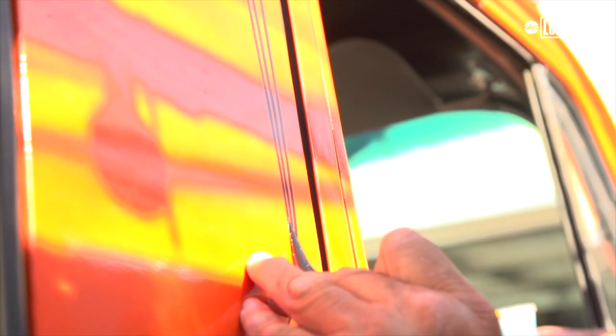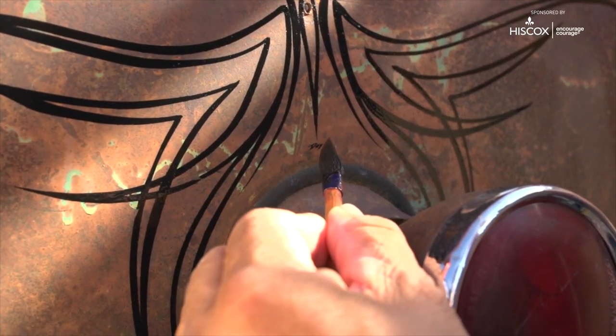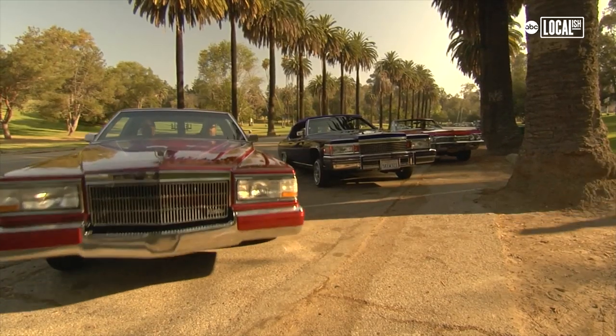When somebody does body lines, when somebody does a paint job, we see that that person gets intimate with the car. It's their own touch, it's their own lifestyle on there. And when you have an artist like Danny coming out there and doing it, that even brings it out even more.